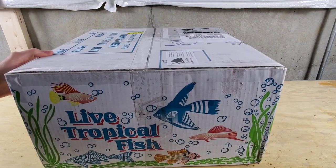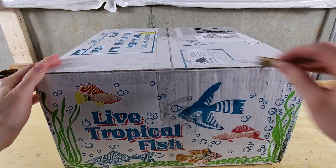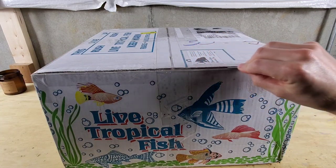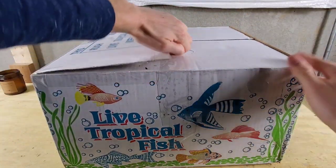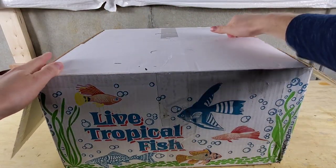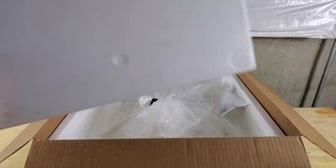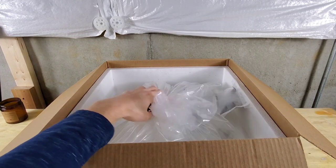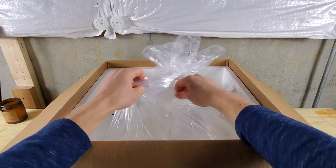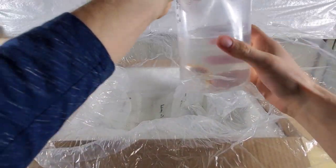I'm really excited for these fish and excited to share where they're going to go in the fish room. But I'm also a little nervous because this package got stuck at the FedEx facility for an extra 24 hours. That is no fault of the seller — it's simply a function of today's crazy environment and logistics. I'm very anxious to get this box open, but so far I'm optimistic because it seems packaged very well.